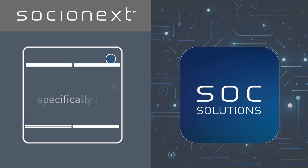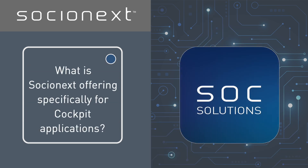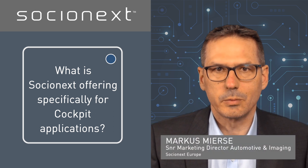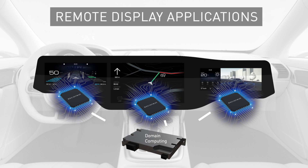What is Socialnext offering specifically for cockpit applications? Our lineup of smart display controllers enables scalable, in-vehicle remote display applications. They have a high level of integration and can receive video content from the head unit remotely via a serial connection.